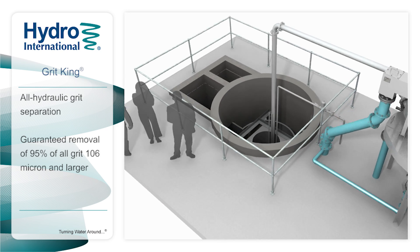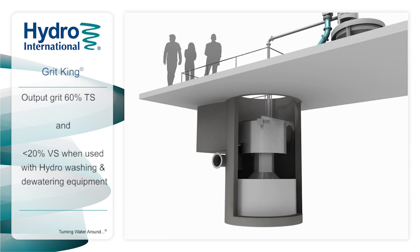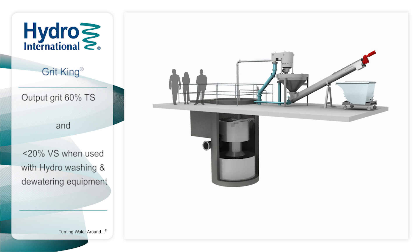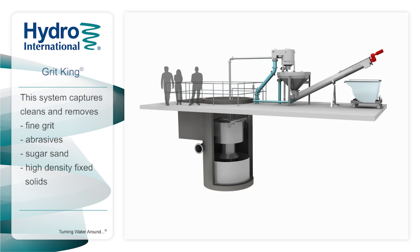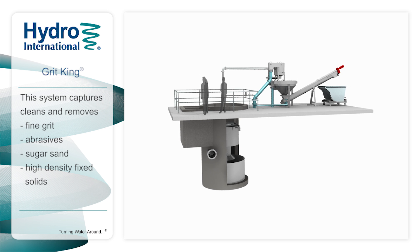The Grit King is an all-hydraulic grit separation device that can be designed for guaranteed removal of 95% of all grit, 106 microns and larger. When used with a high-performance secondary washing and dewatering system, the Grit King can output grit with a minimum of 60% total solids and less than 20% volatile solids. This system captures, cleans, and removes fine grit, abrasives, sugar sand, and high-density fixed solids to protect plants from the impacts of grit.